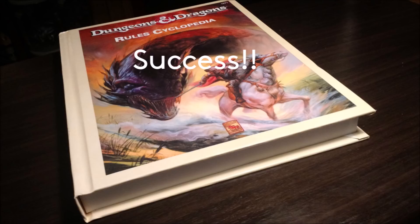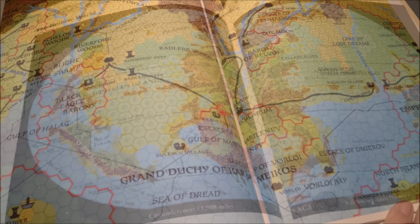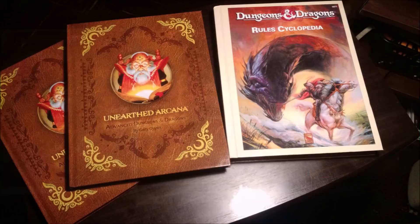It was a bit more dramatic than I prefer, but the end result is a beautiful book inside and out. Crisp, clear pages, color printing. The color Mystara maps in the back are gorgeous. Easily worth the zero dollars that I ended up paying for it after selling one of my extra copies of Unearthed Arcana to a friend on one of my Facebook groups.